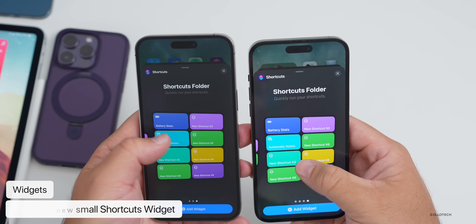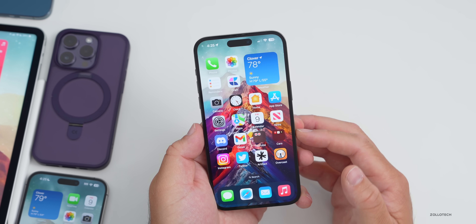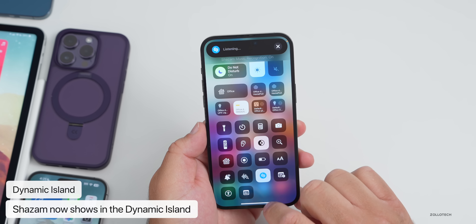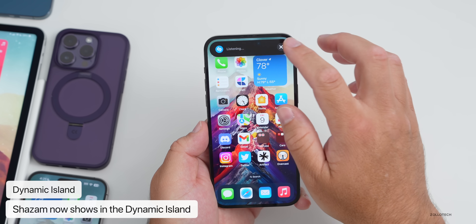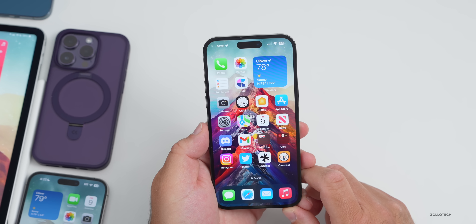If you have an iPhone 14 Pro or 14 Pro Max with the Dynamic Island, Shazam will now use it. You'll see it picks up and starts listening in the Dynamic Island and keeps listening, then stops if it can't find anything. It's nice to see more notifications there, and hopefully we'll see more apps use it in the future.